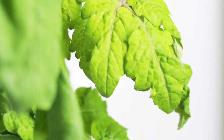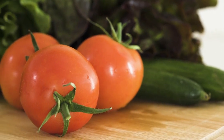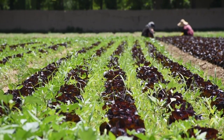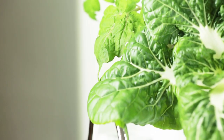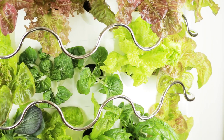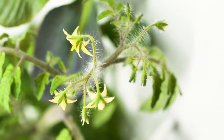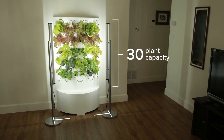Gardening is amazing — it's healthy, sustainable, and fresh food from a garden always tastes great. But it isn't perfect. Indoor or outdoor, there's a lot to deal with. So we made a better way. Introducing iHarvest. iHarvest is different: it's a beautiful, hassle-free indoor garden that grows and displays up to 30 plants and vegetables.